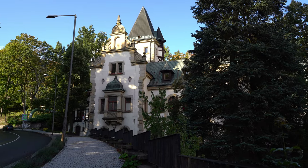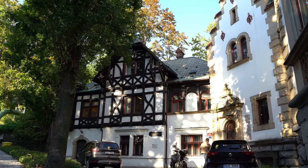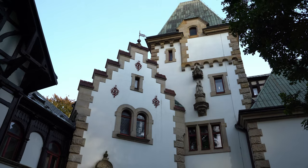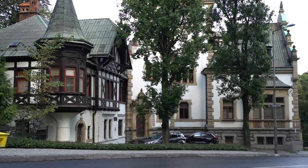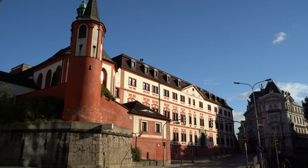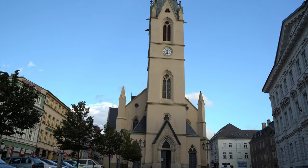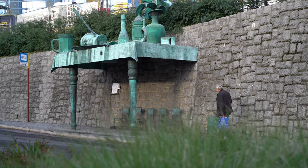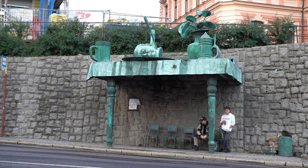Apart from the town they built for the working class, the Liebeck family also constructed several villas for themselves. One of the finest examples is the villa of Theodor Liebeck Jr., Johann's grandson. Other notable things to see in Liberec are the city's castle, the Church of Antony the Great, and the Feast of Giants, a quirky bus stop created by Czech artist David Černý, who is also responsible for several eccentric pieces of art that adorn Prague.